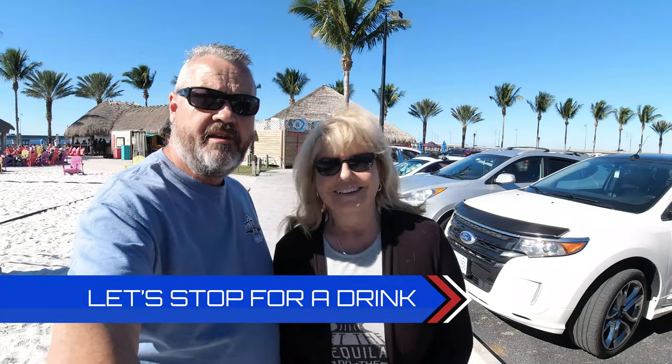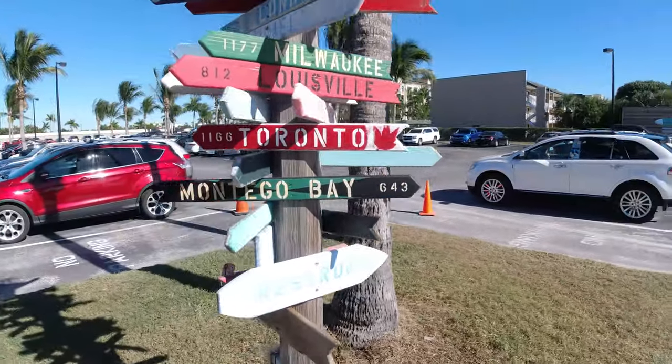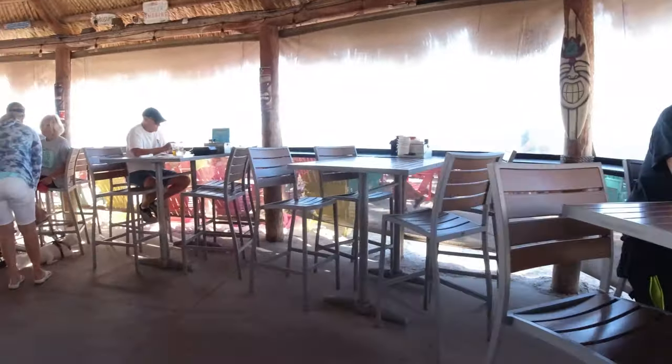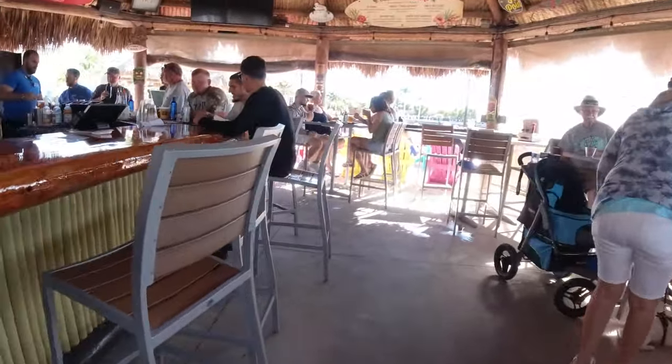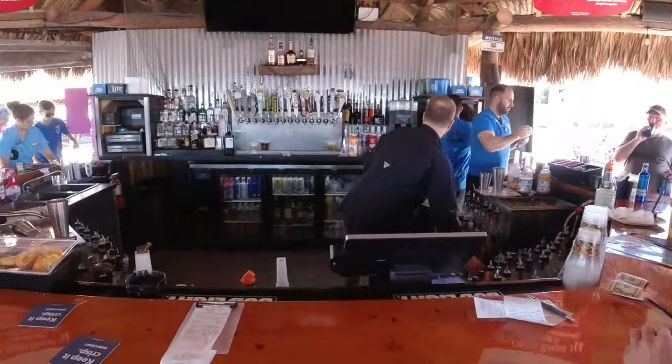Today we are at TT's Tiki Bar. Let's go check it out. Couldn't resist the stop along the Gulf Coast in Fort Charlotte — a chance to watch the waves, catch some rays, and enjoy a refreshing drink. Cheers.